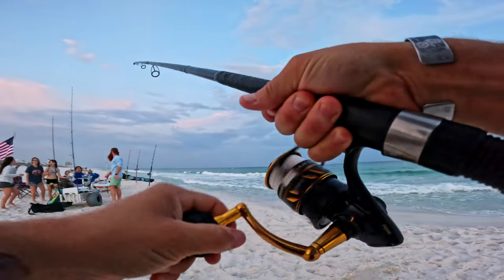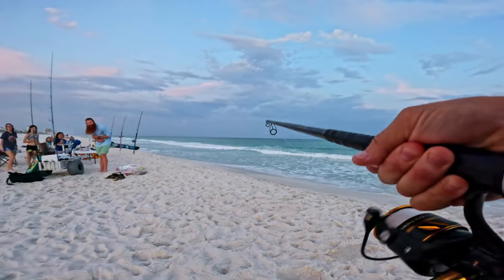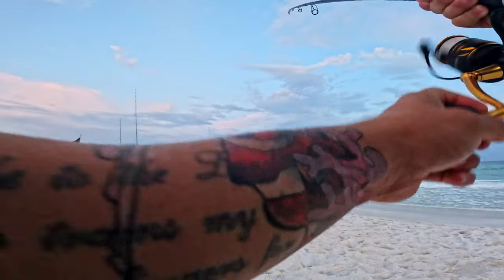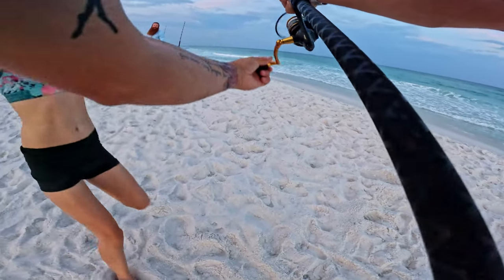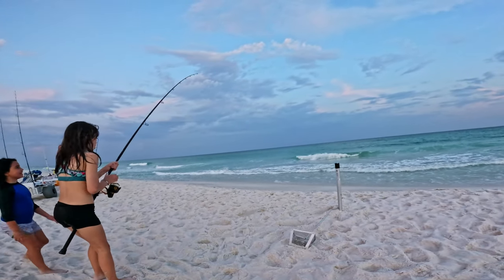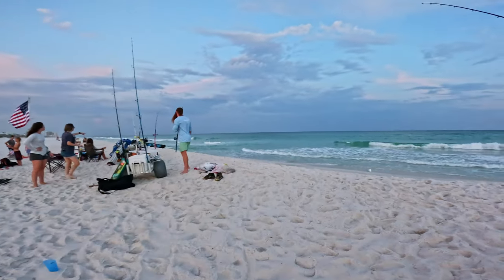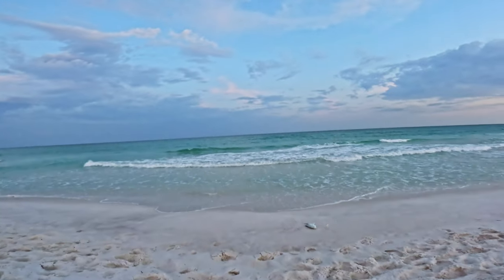Is he swimming towards me? I lost him... oh no, he's on! He's just swimming towards me. Hey, you girls — one of your kids want to reel it in? Just keep reeling. It's probably a good one... oh, it's a pompano! That's a nice pompano. We can either release it or use it for bait. What do you want to do?